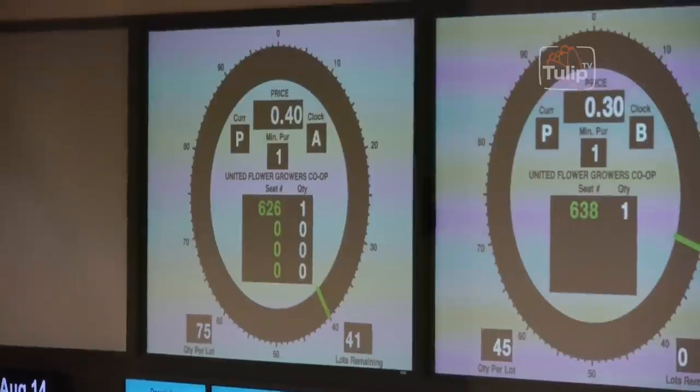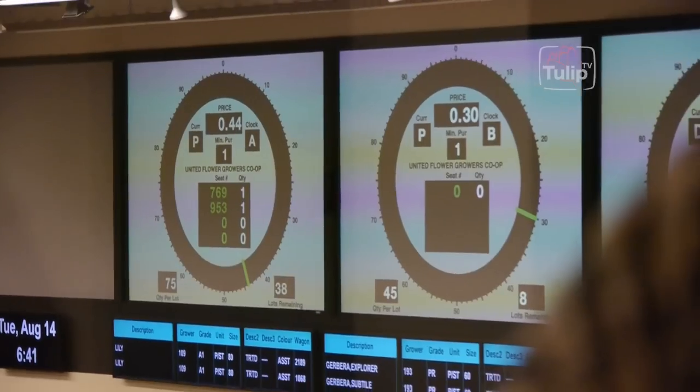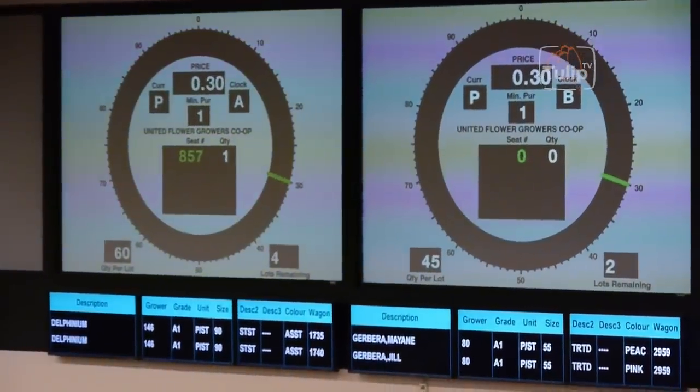Some products from Ontario come west to the prairies and to BC, and we also have a north-south trade selling flowers from here to California, and buying from California as well. The Dutch auction system works backwards: the starting price might be ten dollars and instead of going up like most auctions, it goes down. When a buyer finds the right price, he pushes a button on the keypad, stops the clock, and then has the option of buying one, two, five, or all that's available on the cart.